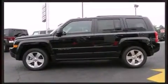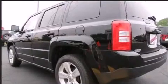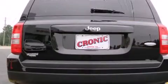It includes heated seats, front fog lights, power door mirrors and heated door mirrors, rear wipers, and much more.